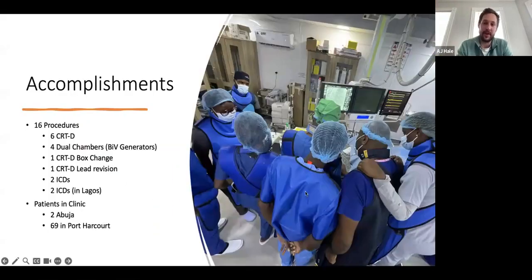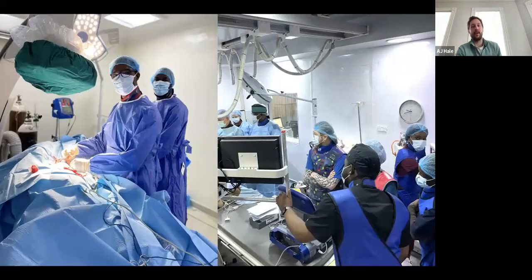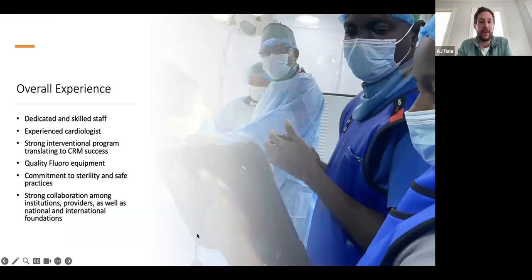These are some of the teams and some of the teaching. Here's Elvis running the show — you can tell from his green hat. Here's Julius in Port Harcourt. We had two programmers running. We didn't want to show any patient faces, so we've got the back of the head here, but trust me, he did see a lot of patients that day. Here's some of the time we spent in Lagos and some of the procedures we did with Dr. Temperley and Dr. Dafe.